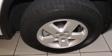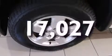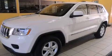Also included: a rear spoiler, stability control, heated side view mirrors, and this vehicle has fewer than 18,000 miles on the odometer. Please call us today for more information on this great vehicle.